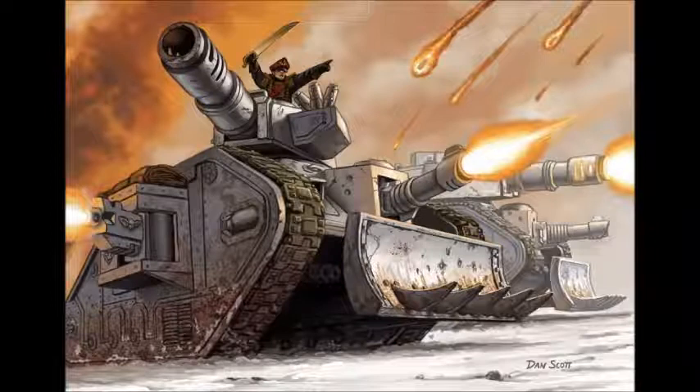Even though tanks and bog-standard vehicles aren't actually very good in Warhammer 40k anymore, the Leman Russ is still a worthwhile investment. Whilst pure infantry is the best and most competitive kind of Imperial Guard army, you can't go wrong with a Leman Russ in your army list. I would argue you are not a true Imperial Guard commander if you don't own at least a pair of these bad boys — in a thousand-point list, you want one.